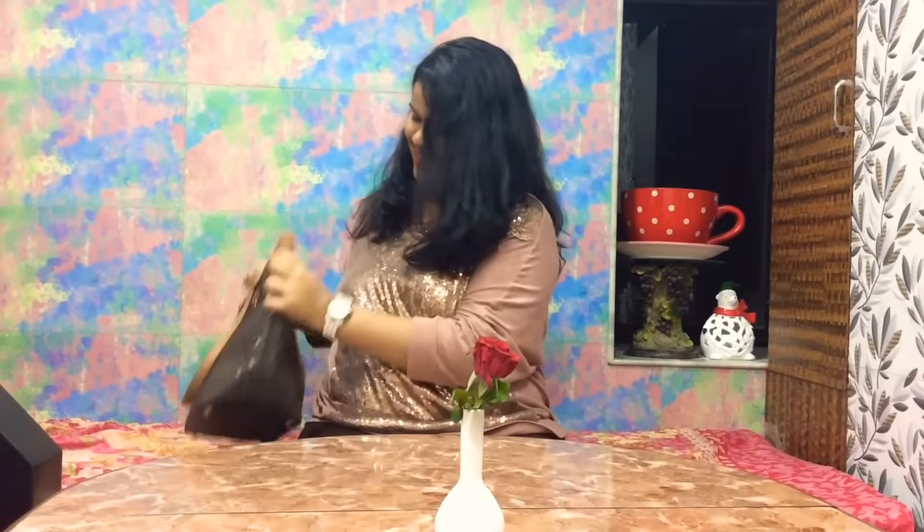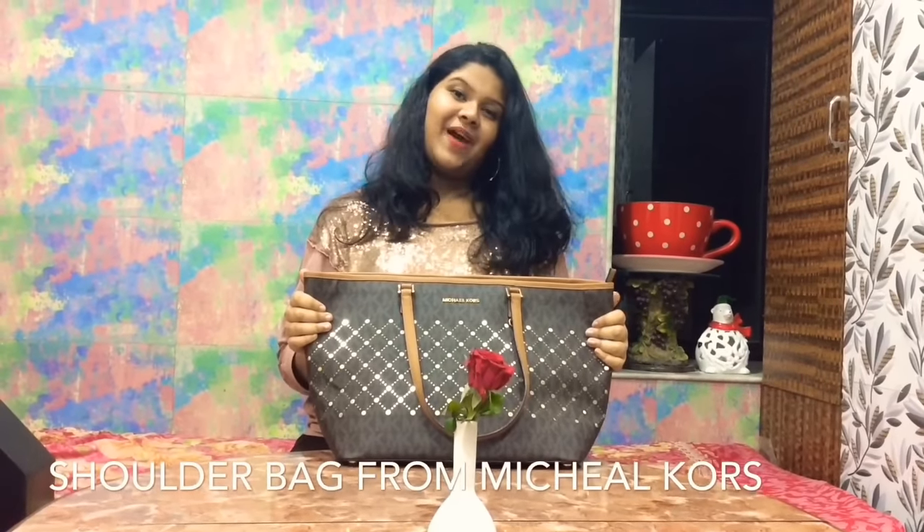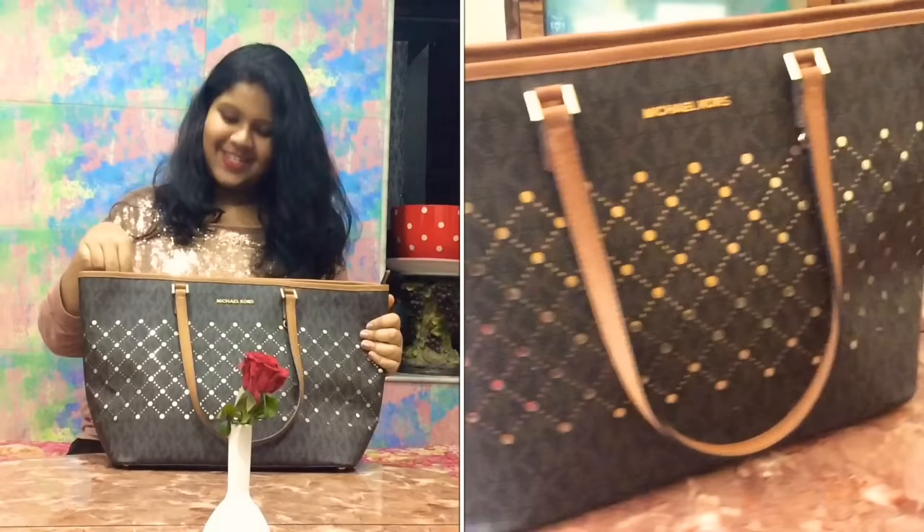Hey guys, welcome to another episode of Take It Easy! So many people have a lot of curiosity about exactly what is in a girl's bag, so I'm going to show you a sneak peek in my bag. Here we go! This is a Michael Kors bag given by my aunt from the US, and we are going to unbox this Pandora's box.